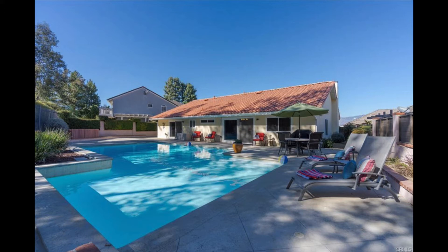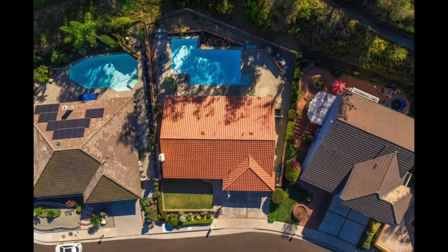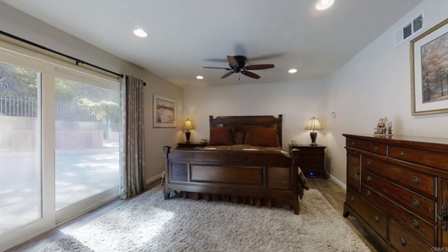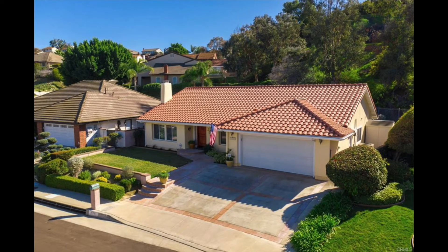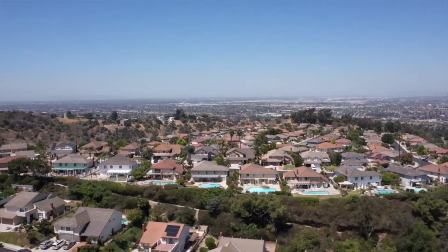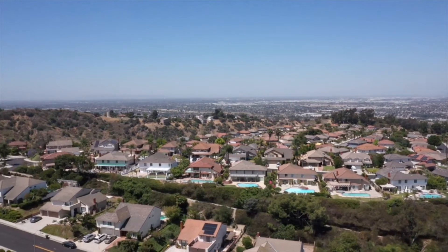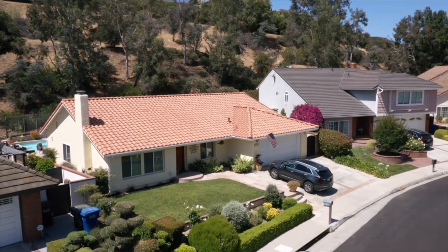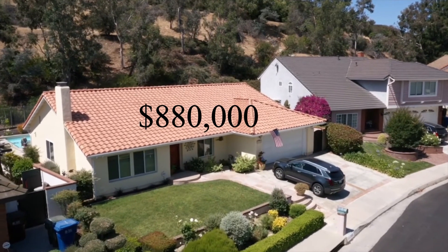This house has new double-pane windows, new air conditioning, new Spanish tile roof, new wood-like porcelain flooring throughout, new water heater, and carpet. What's really nice about this home is that the views are just beautiful — you can see the city lights. It's just a really, really nice house. This house recently sold for $880,000.